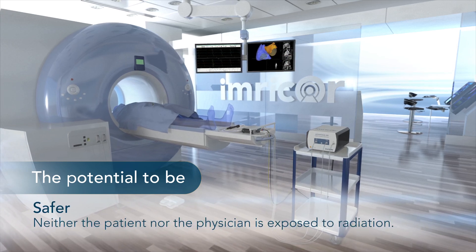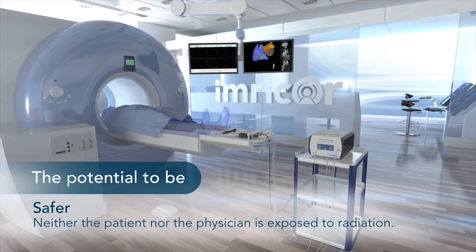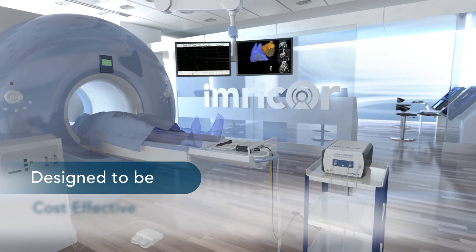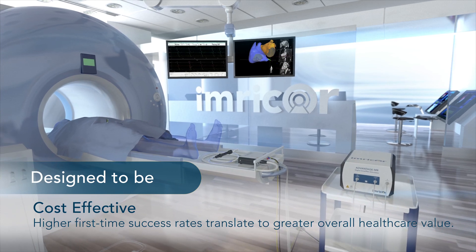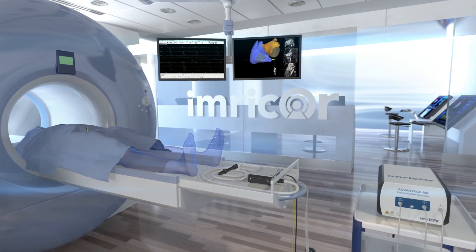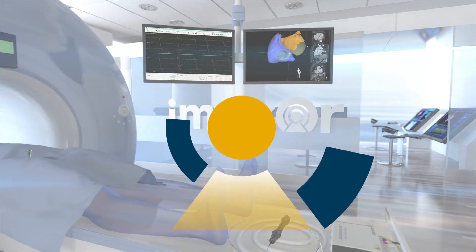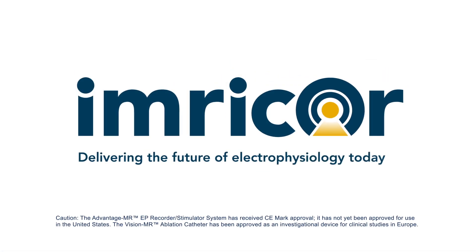Our MR-enabled products also allow for safer procedures, as neither the patient nor the physician is exposed to ionizing radiation. Imricor's complete MR-guided ablation solution is designed to be cost-effective, as higher first-time success rates translate to greater overall healthcare value. MRI-guided ablation procedures have the potential to revolutionize the treatment of complex cardiac arrhythmias, and Imricor is delivering the technology that makes these procedures a clinical reality.